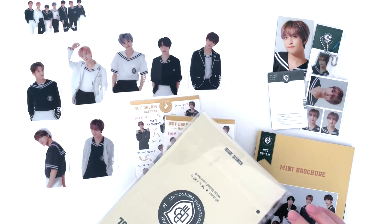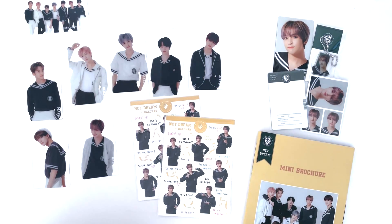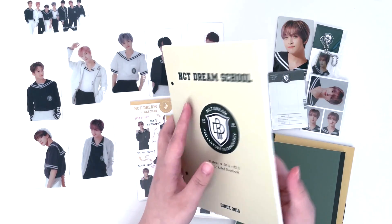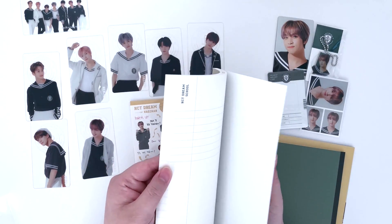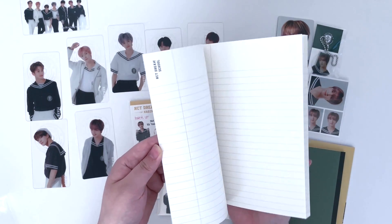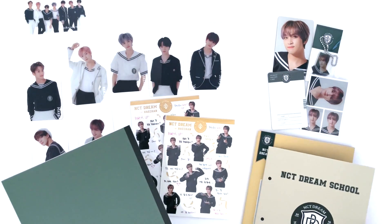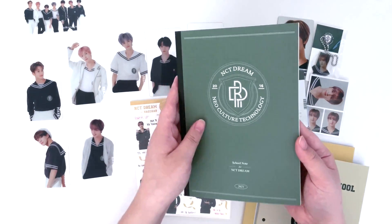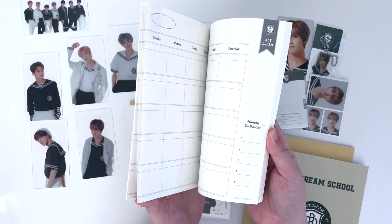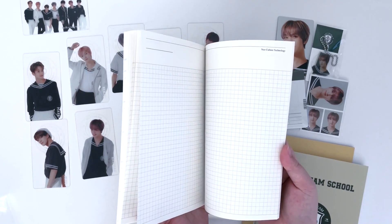The last item in the kit is notebooks. The first one is a wide ruled notebook that says 'NCT Dream School' — it's just normal pages. And then this one is a school note, which has a few months you can write in for a schedule planner, and then note-taking pages and grid pages on the back.